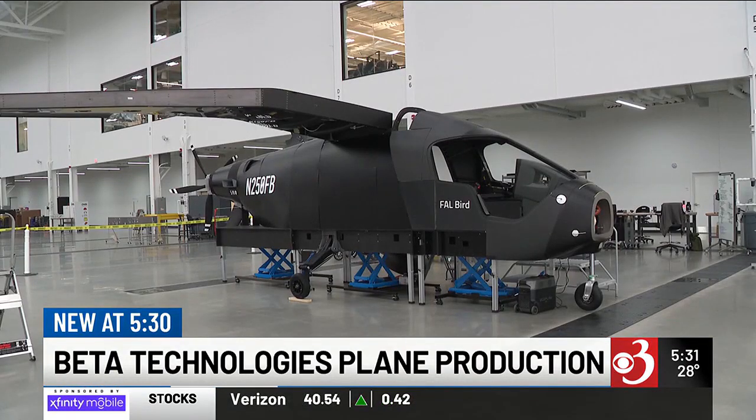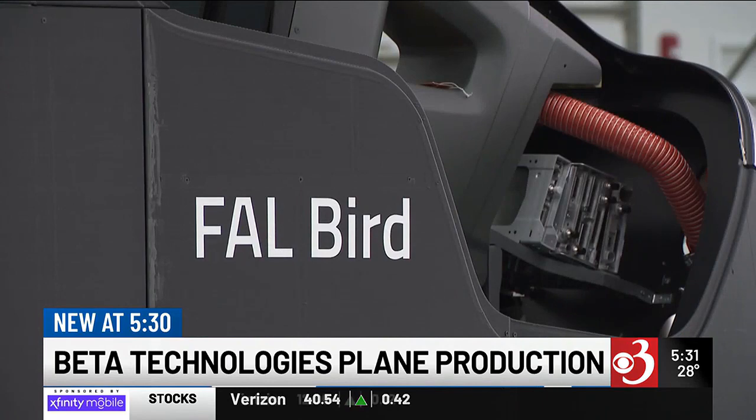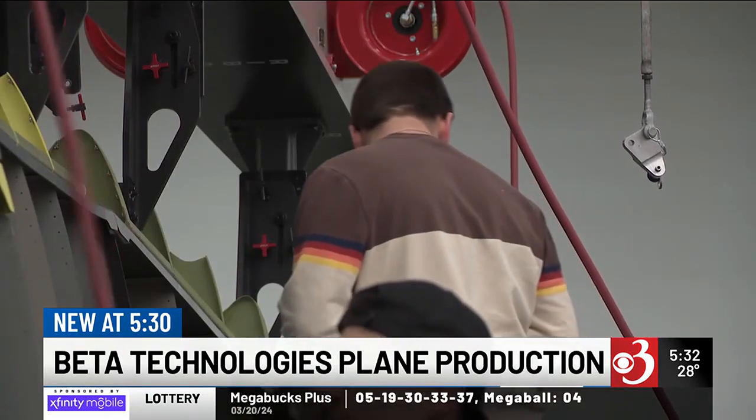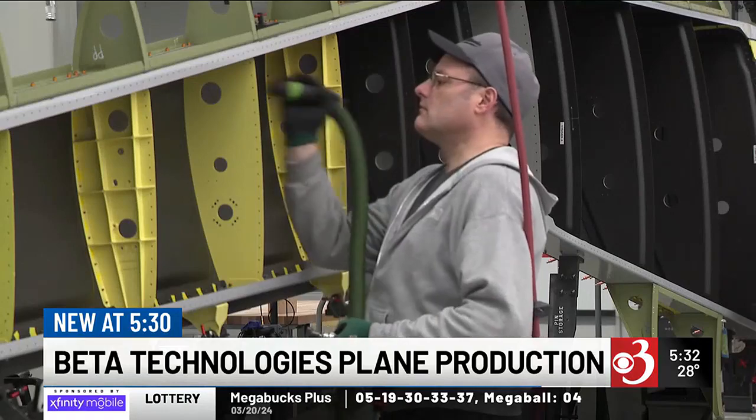Because their planes are cheaper to maintain and fuel, Newton says there's an insatiable desire for them already. "We think we're going to be capacity constrained in this market, not demand constrained. We won't be able to build them fast enough." But before their sales can really take flight, they need to dot their I's and cross their T's with the regulators and themselves.